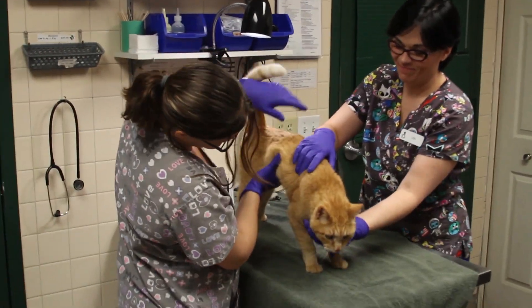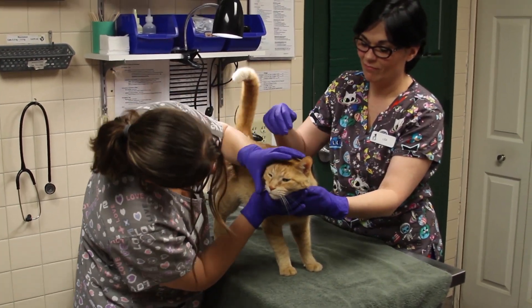We saw a noticeable difference here at our shelter in the staff responsible for testing when they did not have to test every cat.